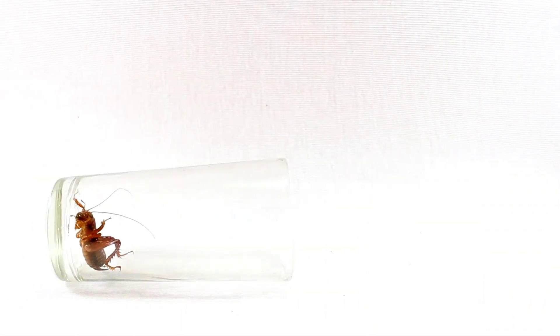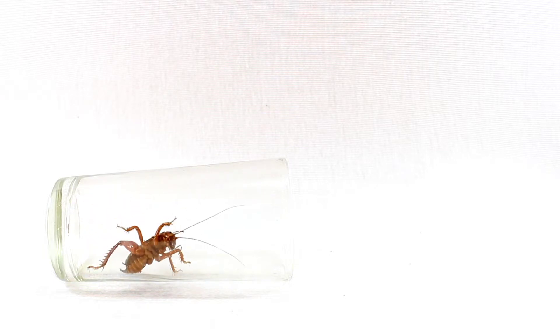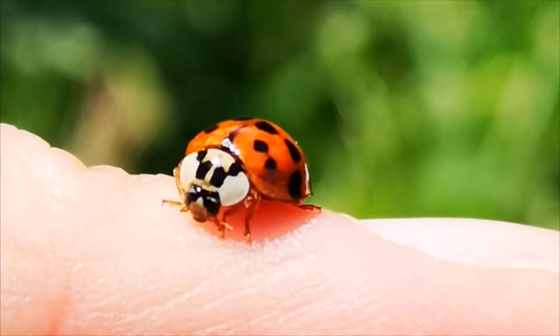Oh, there is a cockroach in the glass. I am scared of cockroaches. It's better it stays in the glass only. And I love this ladybird beetle — see, it's enjoying on my finger.